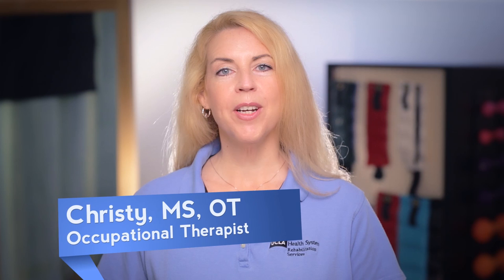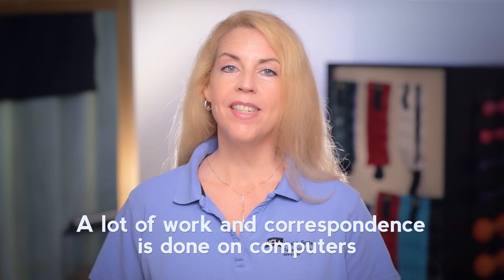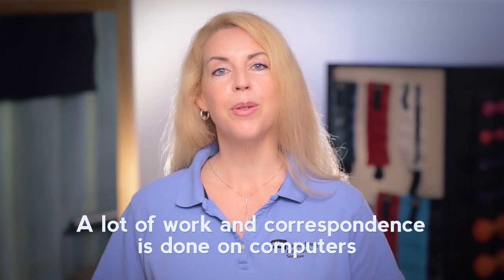Hi, my name is Christy. I'm an occupational therapist with UCLA Health. With laptops and tablets increasing in popularity, a lot of work and correspondence is done on computers.